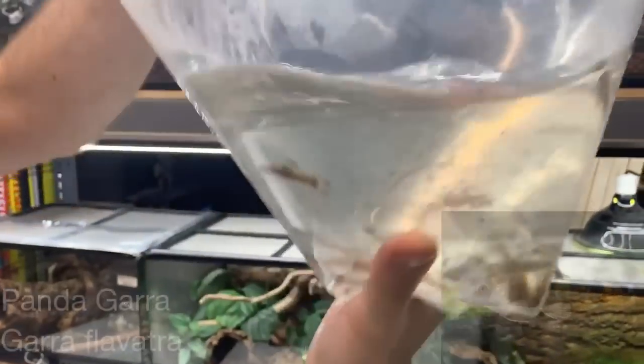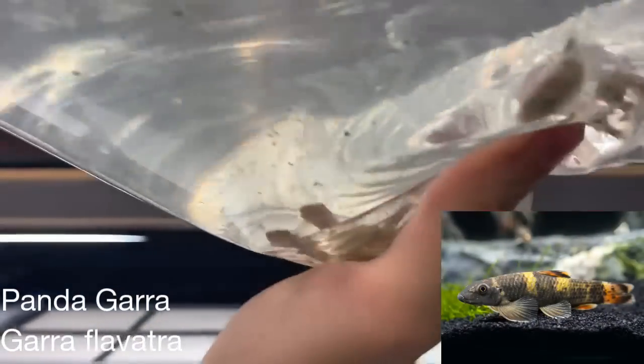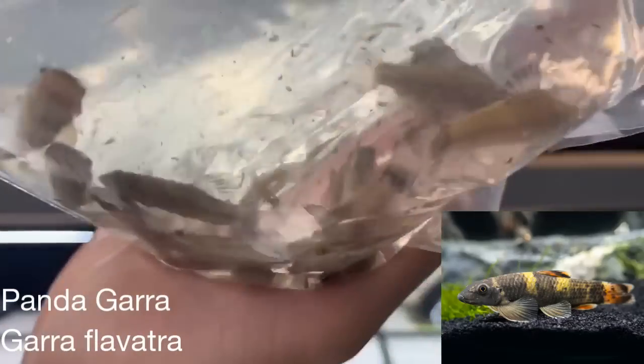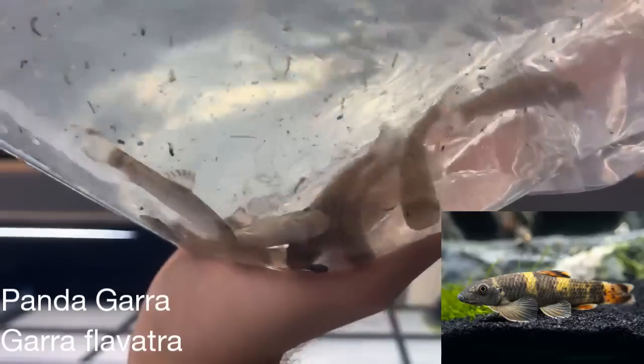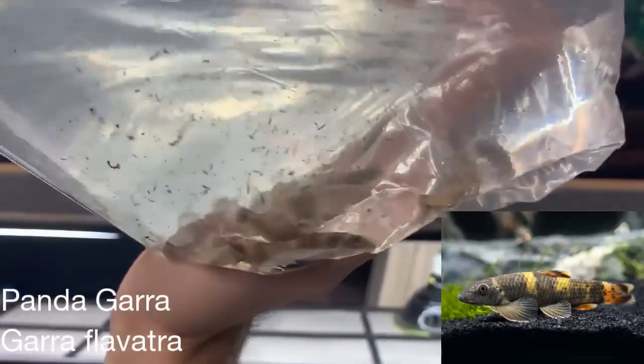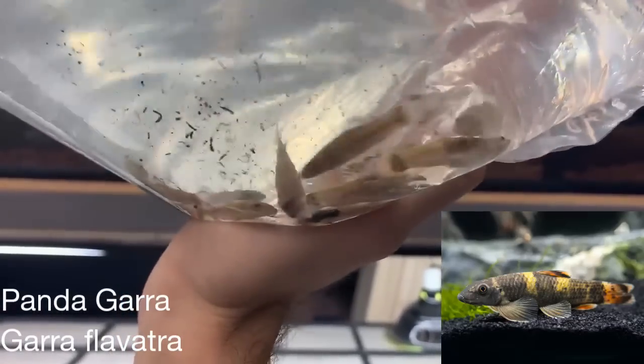These we showed before but haven't gotten an order of in a while — these are pandagoras. They're from Southeast Asia as well, from Myanmar. They get about three to three and a half inches. We have noticed them to be a little semi-aggressive, but they are omnivores — they will graze on algae as well as eat frozen food.